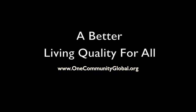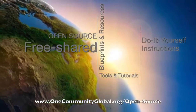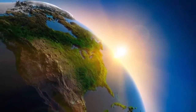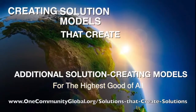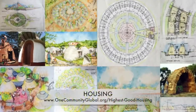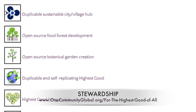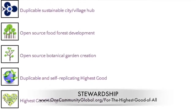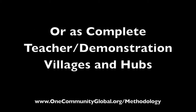A better living quality for all. One Community is a 501c3 non-profit organization creating open source and free shared blueprints, resources, tools, tutorials, and do-it-yourself instructions for highest good living — creating solution models that create additional solution-creating models in the service of all life on this planet. This includes highest good approaches to food, energy, housing, education, for-profit and non-profit business creation, society, and true earth stewardship, implementable as individual components or as complete teacher demonstration villages and hubs.